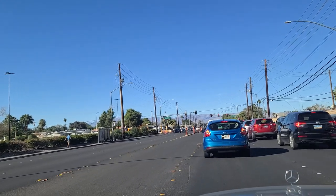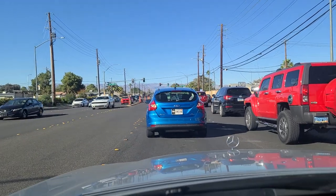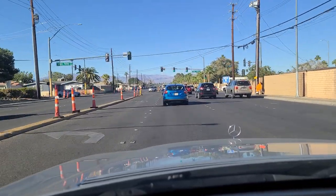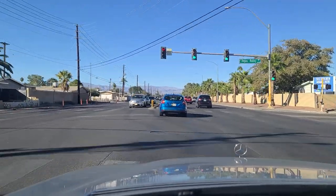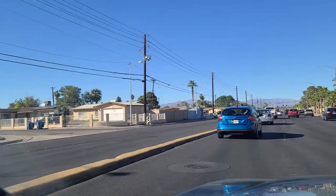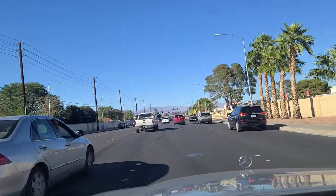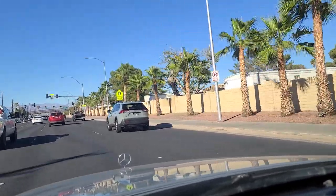That was a long red light here at Vegas Valley and Lamb Boulevard. We're continuing northbound on Lamb Boulevard. Vegas Valley terminates pretty much here on the west side of Lamb, so I'm not sure why the long wait there, but we're moving once again. Looking at a trailer park over here on the right off of Lamb Boulevard, and passing the light at Karen Avenue.